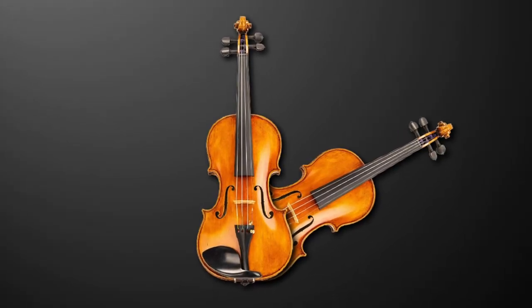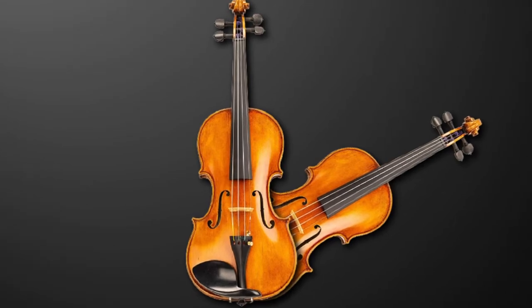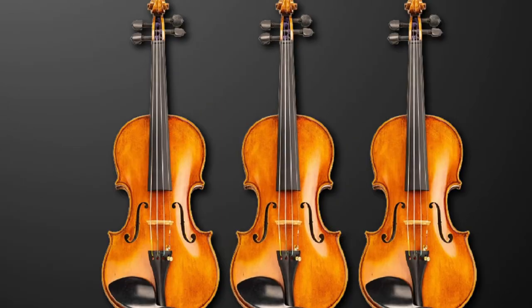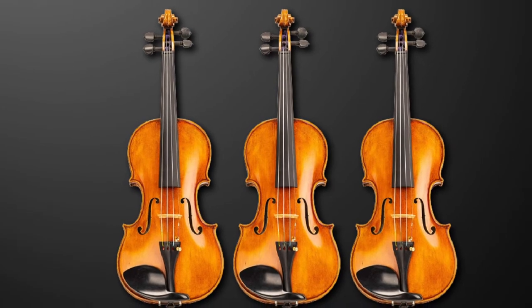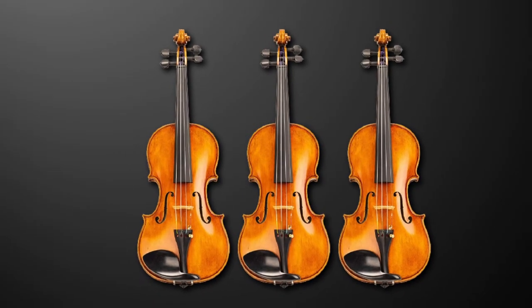This is the perfect violin for professional soloists. You just can't beat its warm and powerful sound. It's an investment, but I think every professional violinist should have one in their collection. Plus, DZ Strad is reliable, so at least you know it will last.